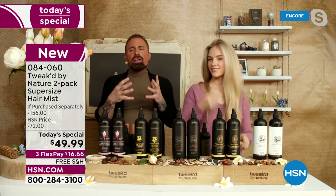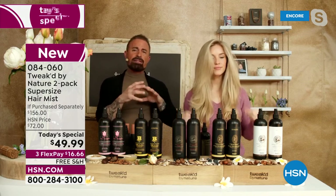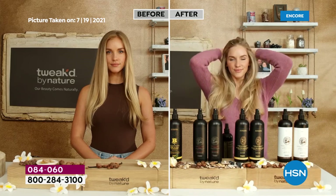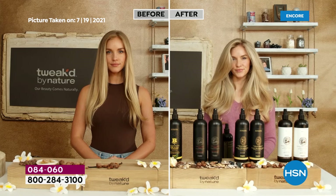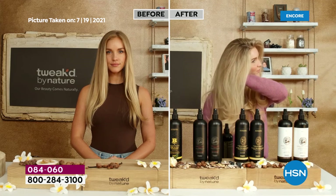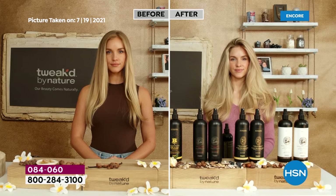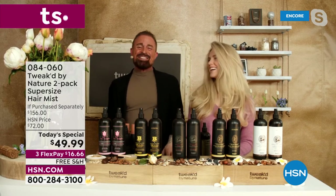Dennis tries not to use anything synthetic unless necessary. Some volatile synthetic silicones are included but they evaporate, leaving hair with a cocoon of bonded ingredients for volume and shine. Amanda's hair is growing longer because of less breakage — she plateaued before this product. Getting shine on blonde hair, gray hair, or highlighted hair is hard; this product delivers.